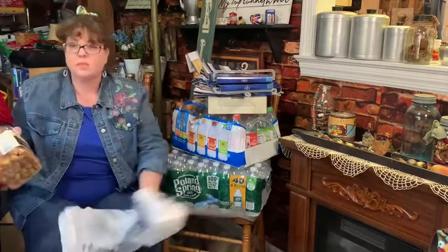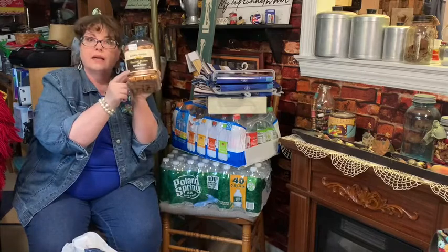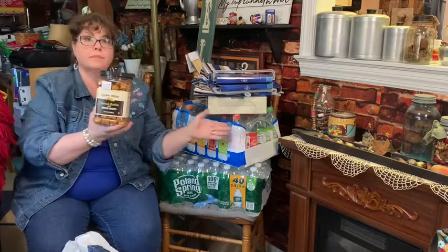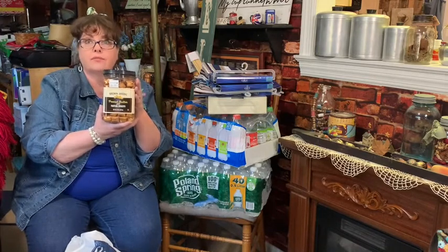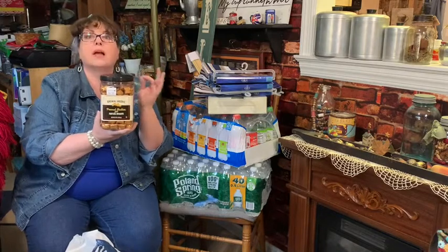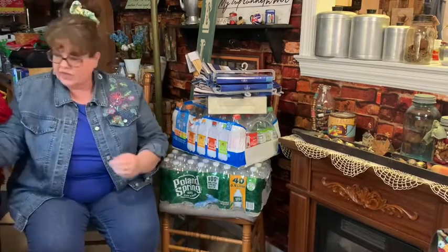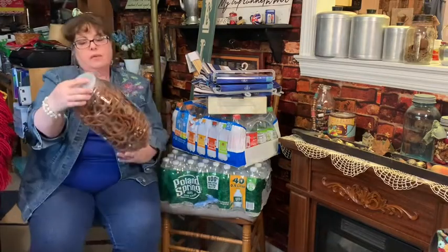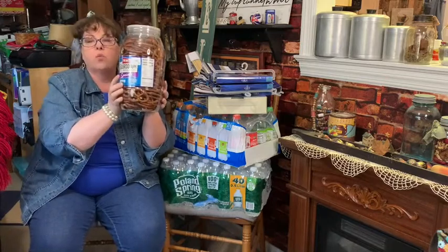These are my husband's treat, his midnight snack. $4.99 for peanut butter pretzels - those little nuggets. I went to BJ's where we got the water and they were $7.99, and then at ShopRite they were $6.99 normally, on sale for $5.99. So these are $4.99 - that's a really good deal. We also picked up another bucket of sourdough pretzels for $4.99.